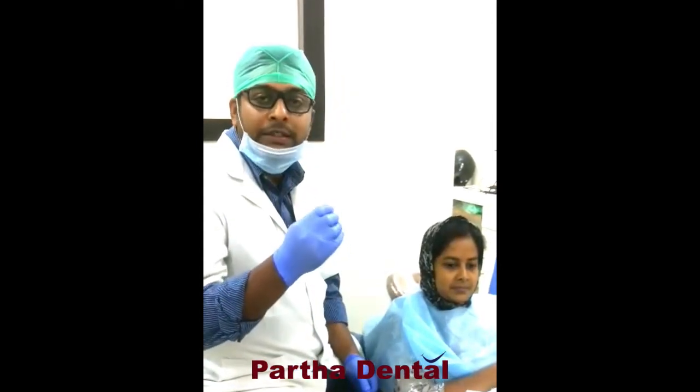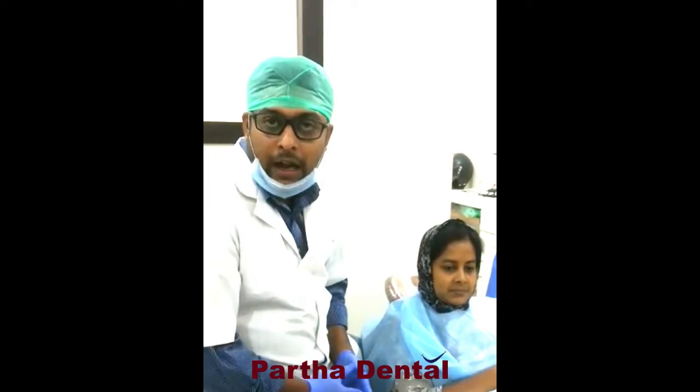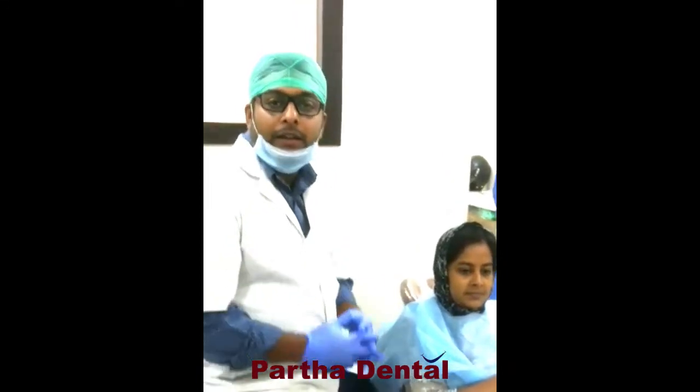The advantage of RCT is it allows the tooth to remain in the dental arch, so that the patient is healthy and has good chewing efficiency.